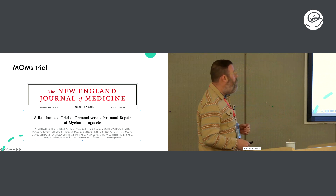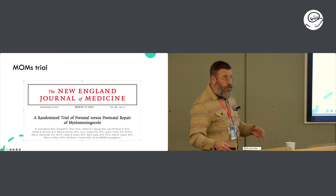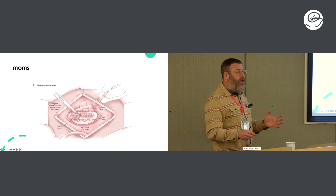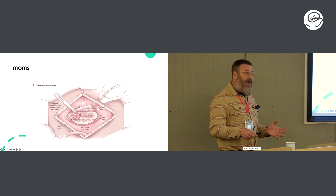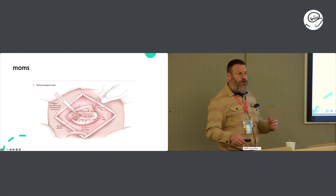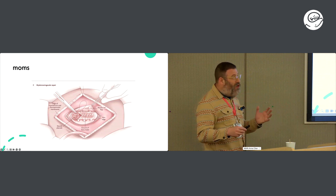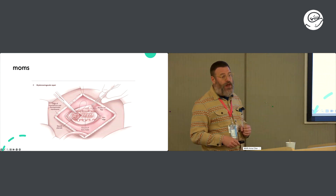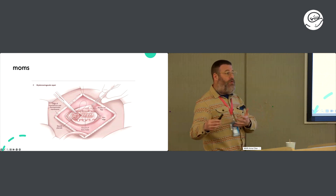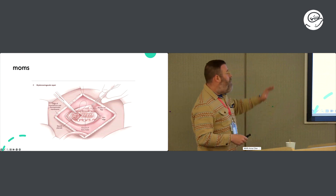The MOMS trial changed everything — it took about five years to really change things, as most pivotal scientific studies do. In 2011 the trial was published in the New England Journal of Medicine. The pivotal centers were CHOP, UCSF, and Vanderbilt. Vanderbilt in particular had been doing antenatal myelomeningocele surgery since the late 1980s, starting with Bruner and then Noel Tulipan — they had been perfecting the technique for close to 20 years before the MOMS trial was published.